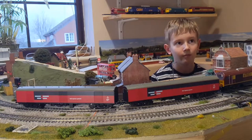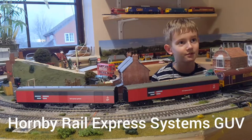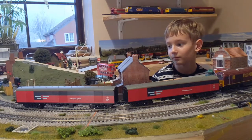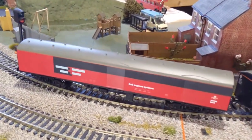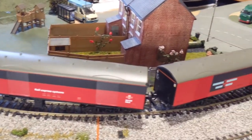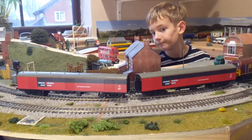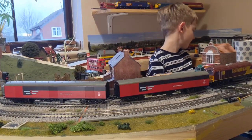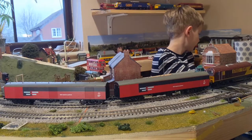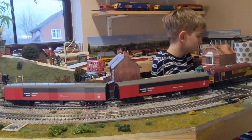Our next one is Hornby GUVs. We've got a pair of Hornby GUVs — these really are absolutely box fresh, mint condition. Quite a popular model, quite in demand. Not currently in the Hornby catalogue and they don't come up all that often on eBay. We picked these up for £25 for the pair.